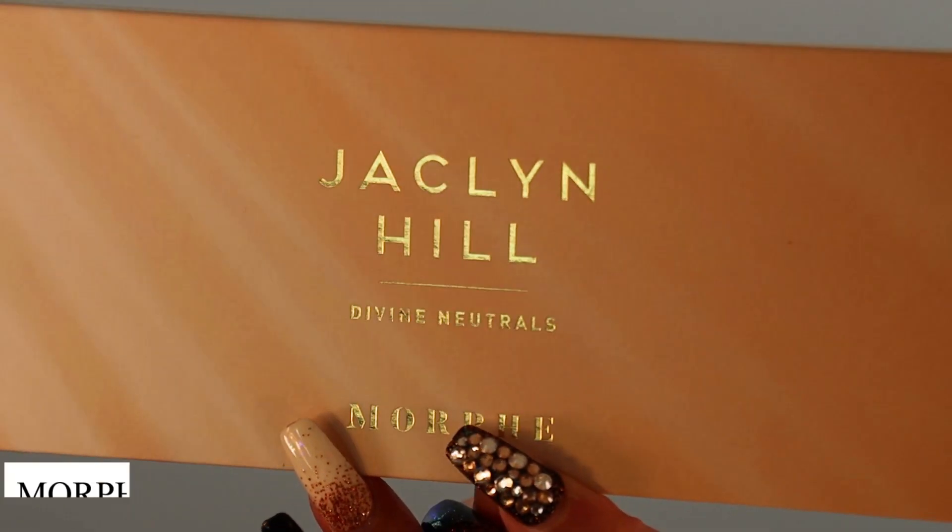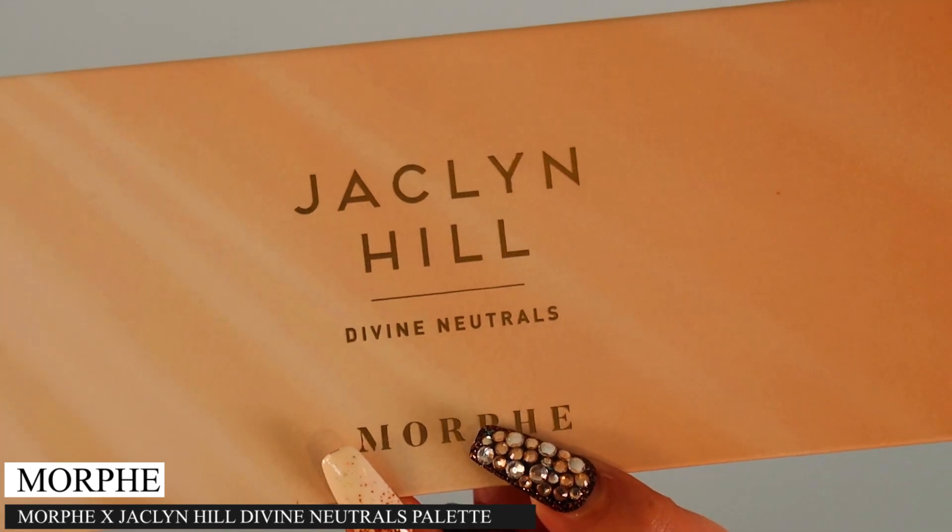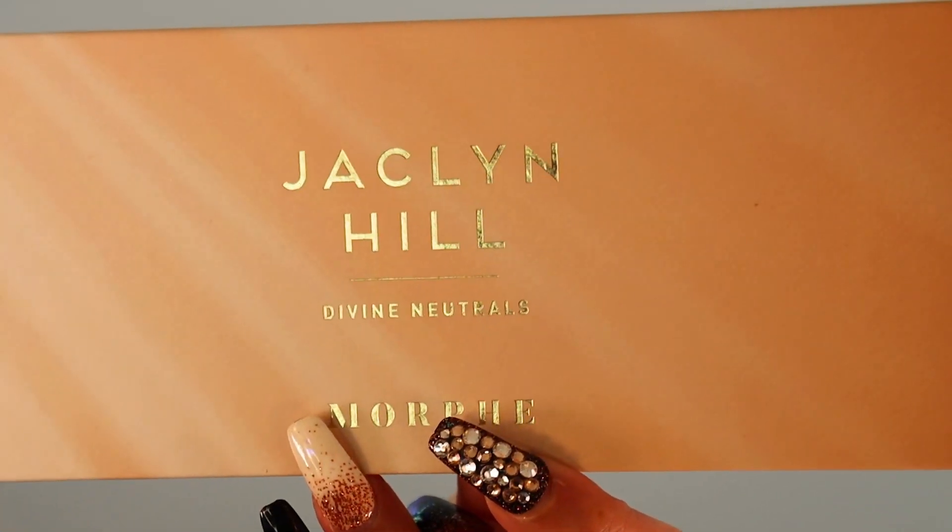So I figured we would do a look today, do some swatches, do a review, see how this palette unfolds. If you guys are new here, make sure you're subscribed and tap the bell so you can be notified of all the new makeup videos. We do a lot of makeup here at Candy Beauty. Another reason I picked it up — it's only $18. Here we have the Morphe x Jacqueline Hill Divine Neutrals Palette.